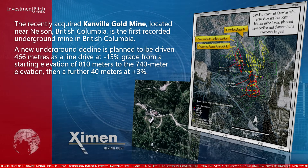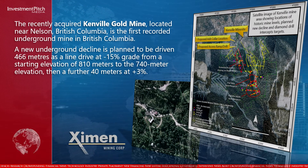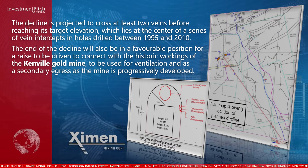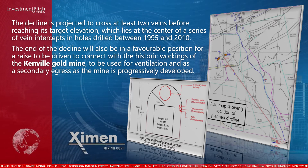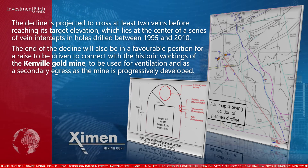The decline will be driven as a line drive at minus 15% grade from a starting elevation of 810 meters to the 740 meter elevation, then a further 40 meters at plus 3%. The decline is projected to cross at least two veins before reaching its target elevation, which lies at the center of a series of vein intercepts in holes drilled between 1995 and 2010. The end of the decline will also be in a favorable position for a raise to connect with the historic workings of the Kenville Gold Mine, to be used for ventilation and as a secondary egress as the mine is progressively developed.